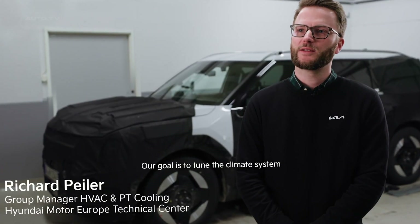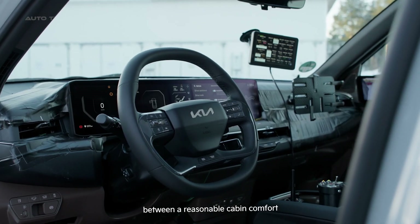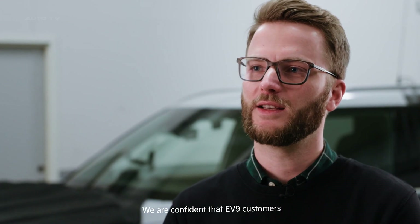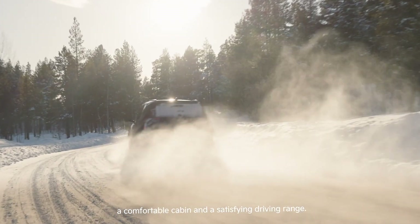Our goal is to tune the climate system to offer the best compromise between a reasonable cabin comfort and the least possible energy consumption. We are confident that EV9 customers will experience both a comfortable cabin and a satisfying driving range.